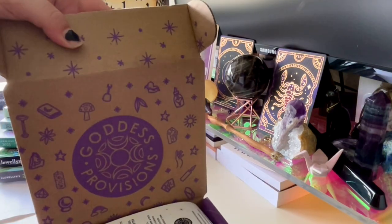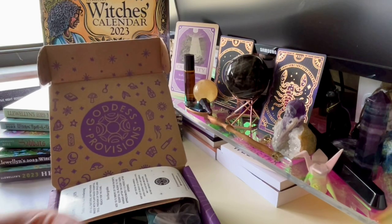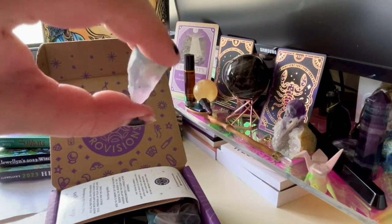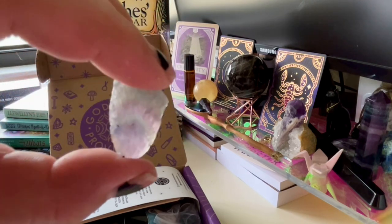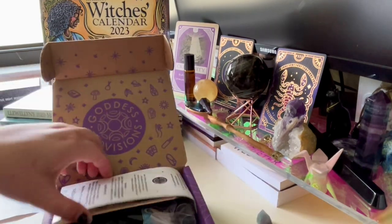So there's a fluorite — this fluorite stone right here just jumped out of the box. It has a nice little chevron pattern to it, which is cool.